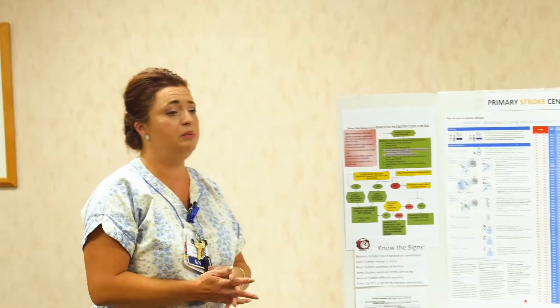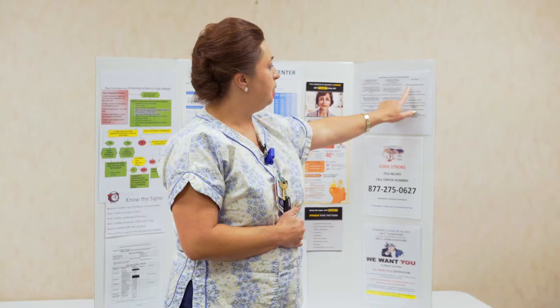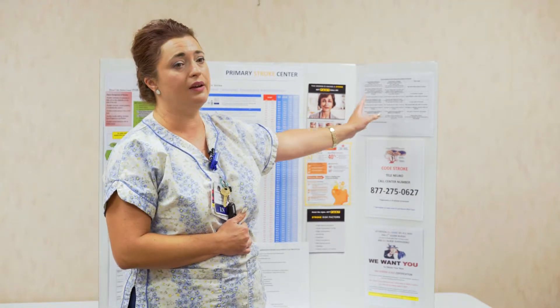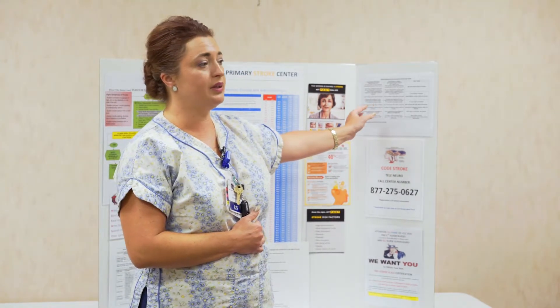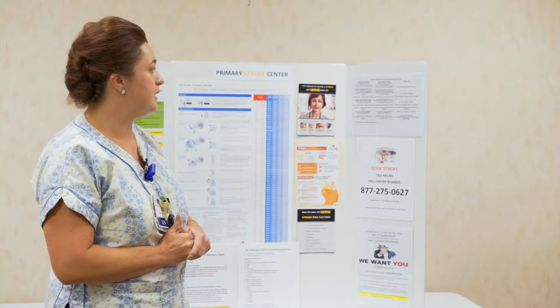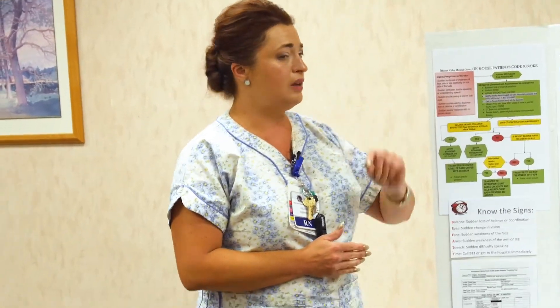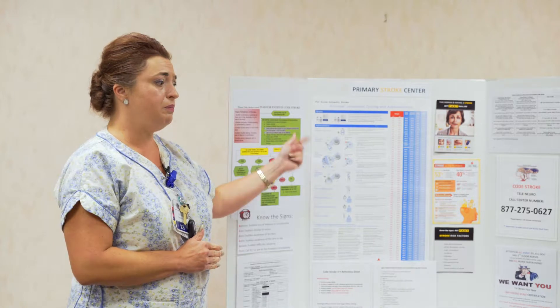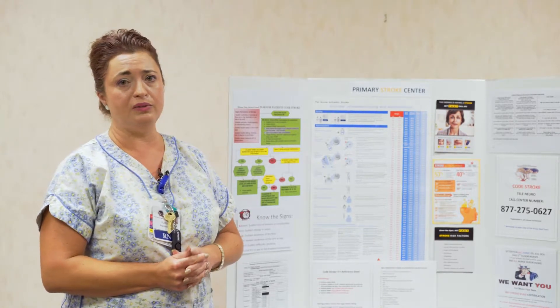Once the team is in place and the initial assessment is conducted, the patient goes to CT scan. We have specific guidelines: the doctor must see the patient within five minutes and the CT of the head must be completed within 10 minutes. These guidelines are critical to staying within the 45-minute time limit for TPA administration. After the CT of the head, the patient is returned to the room and a second IV is obtained. We need a second IV because TPA requires a dedicated line and cannot be mixed with any other medication.